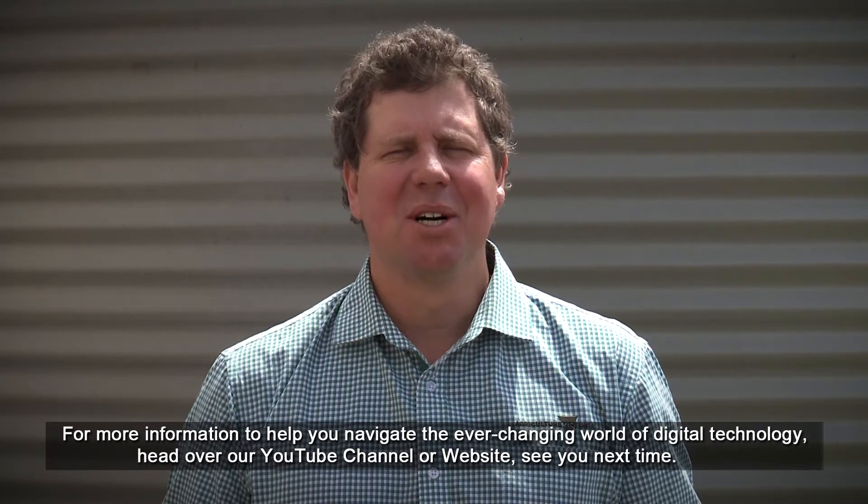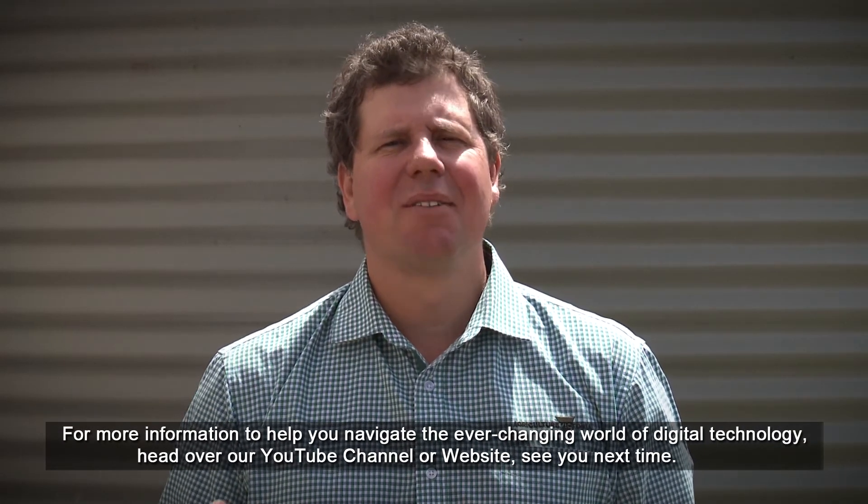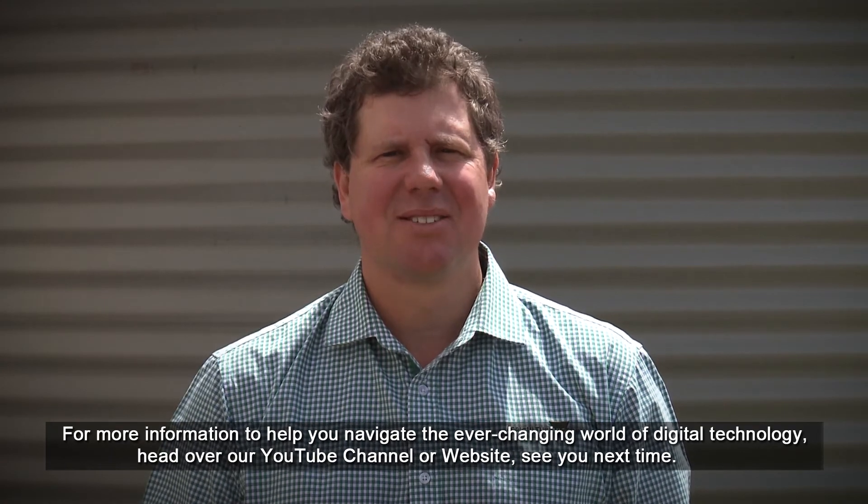For more information to help you navigate the ever-changing world of digital technology, head over to our YouTube channel or website. See you next time.